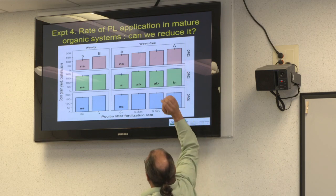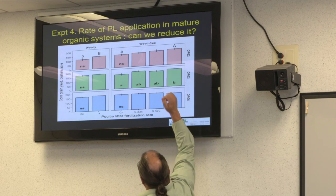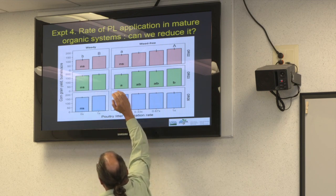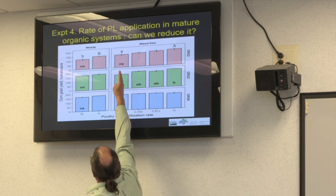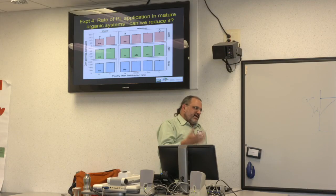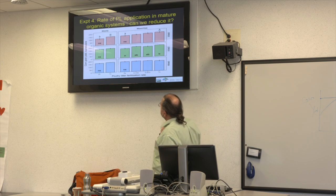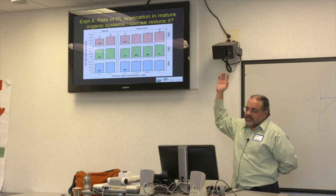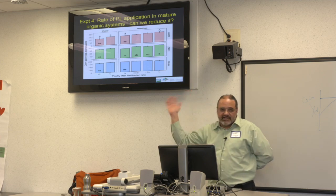The longer, more complex rotations have fewer weeds, and we see that here: higher corn grain yield when we remove weeds is straightforward. There's also a yield difference at zero x poultry litter with versus without weeds in the two-year rotation. Overall though, this suggests we can lower our poultry litter application rate in all these systems — we're not seeing a big difference at least in year one. We'll see what happens with soybean in year two, and then wheat in year three needs both nitrogen and phosphorus.